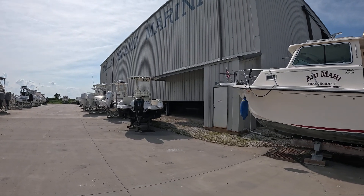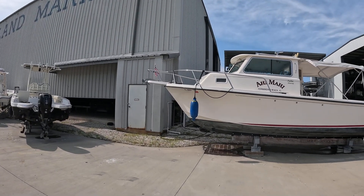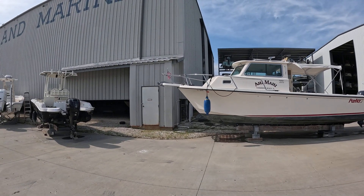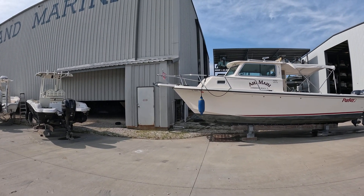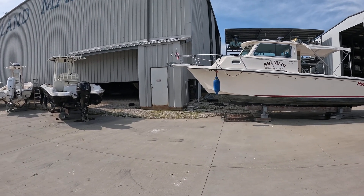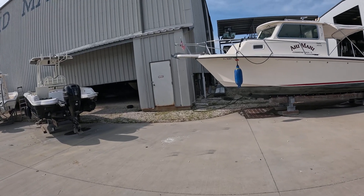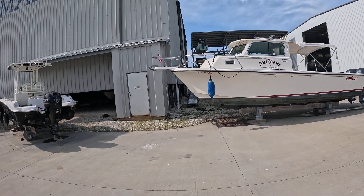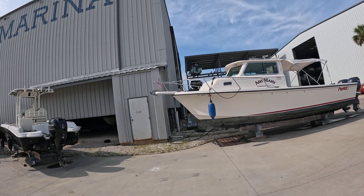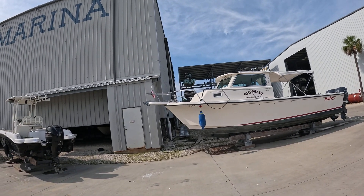All right, we're going to do this. We've got this new listing — it's a 2006 Parker 2820 XL. I'm very familiar with these boats. This is their flagship, their big boat. It does have the deep V, 21-degree dead rise. This boat actually spent most of its life in the northeast, somewhere in Massachusetts.